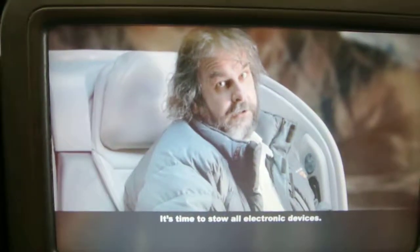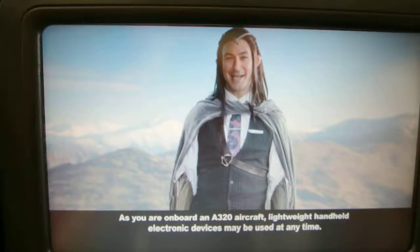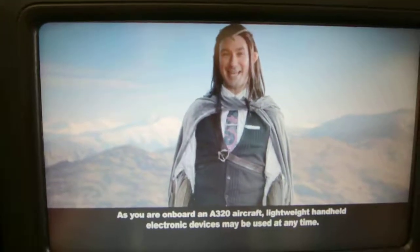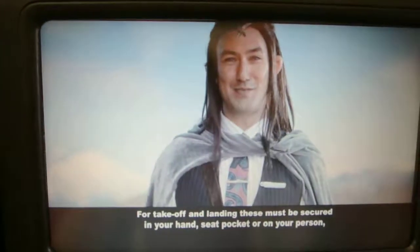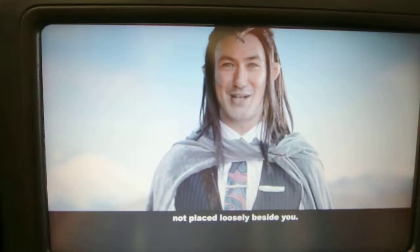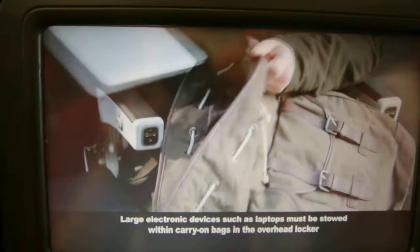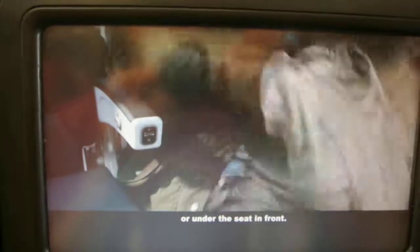It's time to stow all electronic devices. As you're on board an A320 aircraft, lightweight handheld electronic devices may be used at any time. For takeoff and landing, these must be secured in your hand, seat pocket or on your person — not placed loosely beside you. Large electronic devices such as laptops must be stowed within carry-on bags in the overhead locker or under the seat in front.